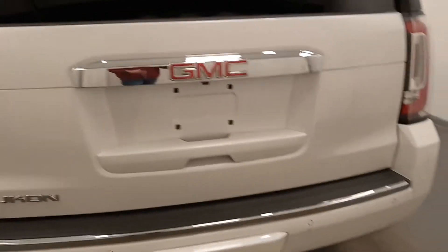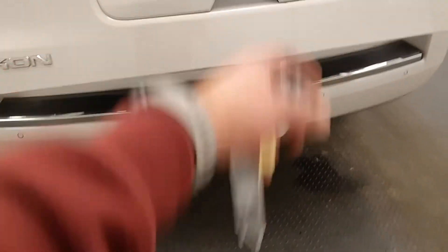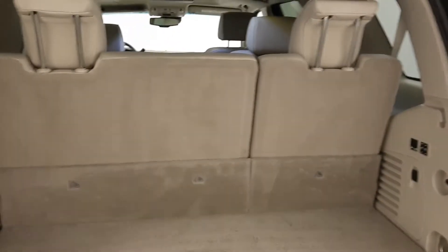It rides on nice big wheels and has a power lift gate — you can use the fob or there's a button on the door. The back seats also fold down for better cargo room.